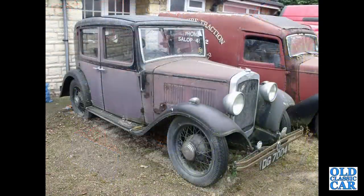Looking slightly sad is a narrow-body Austin 10-4 Chromrad Saloon. Some had a slightly wider body than others — that's the narrow-bodied car.